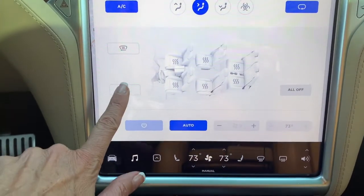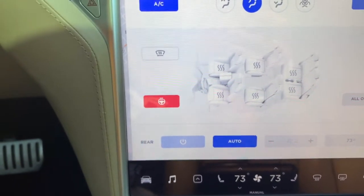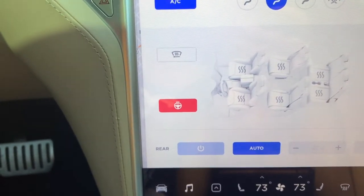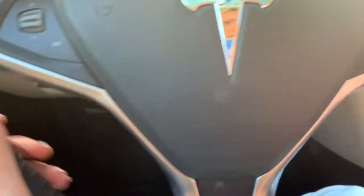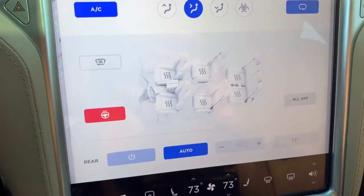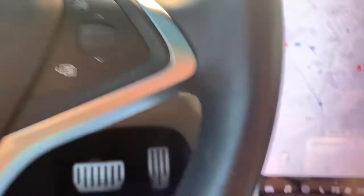Look at that, Carly — that's a steering wheel heating button! I did not even know we had that. The steering wheel is warming up! I didn't even know we had that feature. This is what I mean when I say we're still learning things about the car every day. It's a double feature — the seat warmers and the steering wheel warmer. That is amazing!